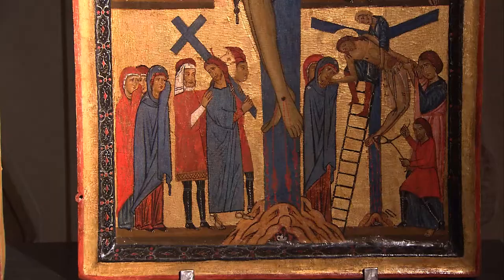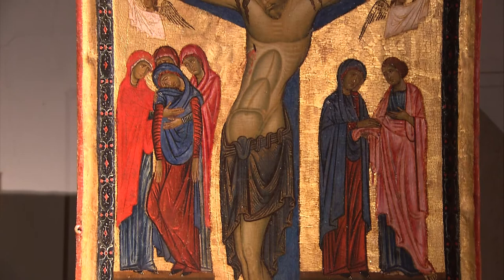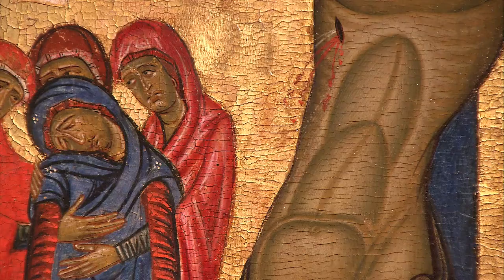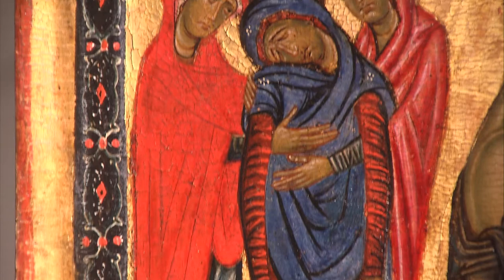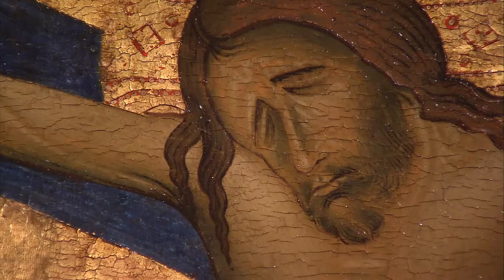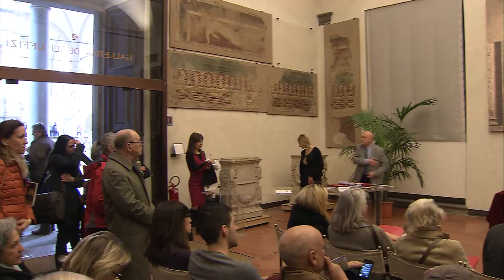The three magnificent medieval artworks will be on display at the Uffizi in the former church of San Pier Schiaraggio until March 29, 2013, and entrance is free. After this, they will be moved inside the gallery on permanent display in room 2, which also features versions of the Maestà by Giotto,